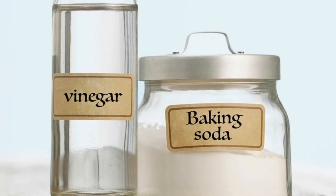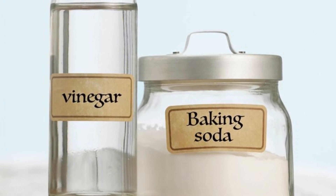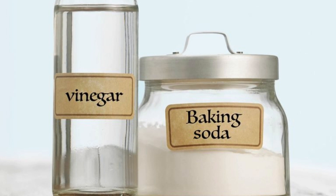If your washed sheets still have an unpleasant odor, try boosting the effectiveness of your detergent by adding some vinegar or baking soda to the wash. Put in a half cup of baking soda or white vinegar. They are fantastic in eliminating mold and mildew, which can be the source of persistent odors.